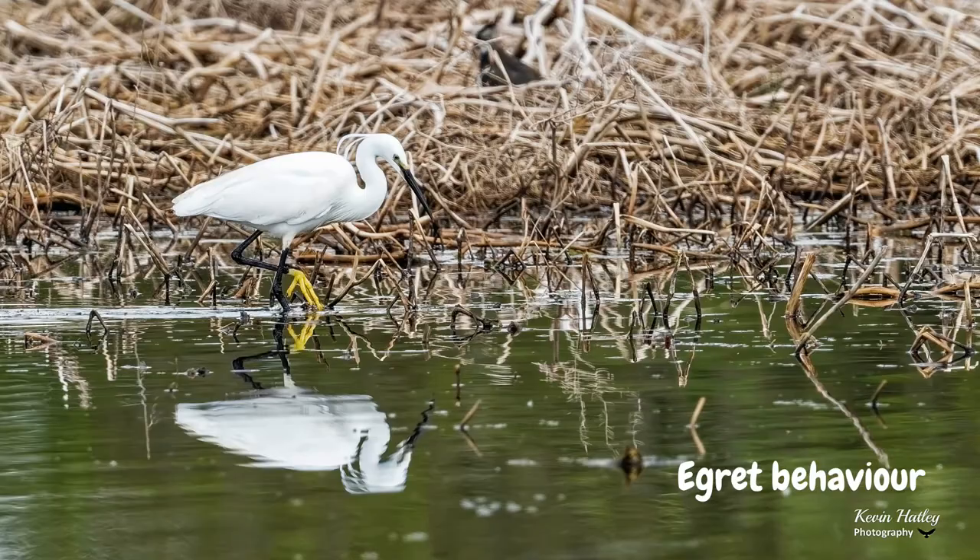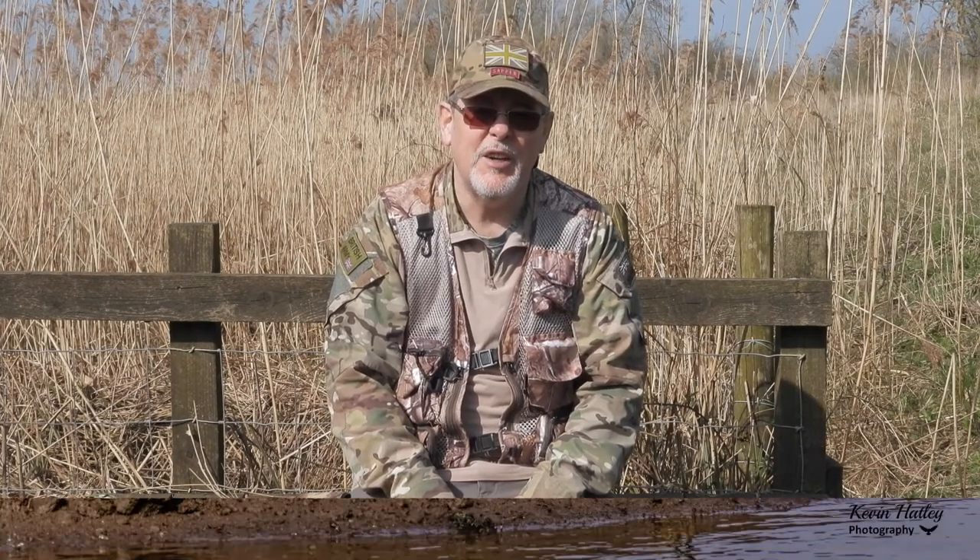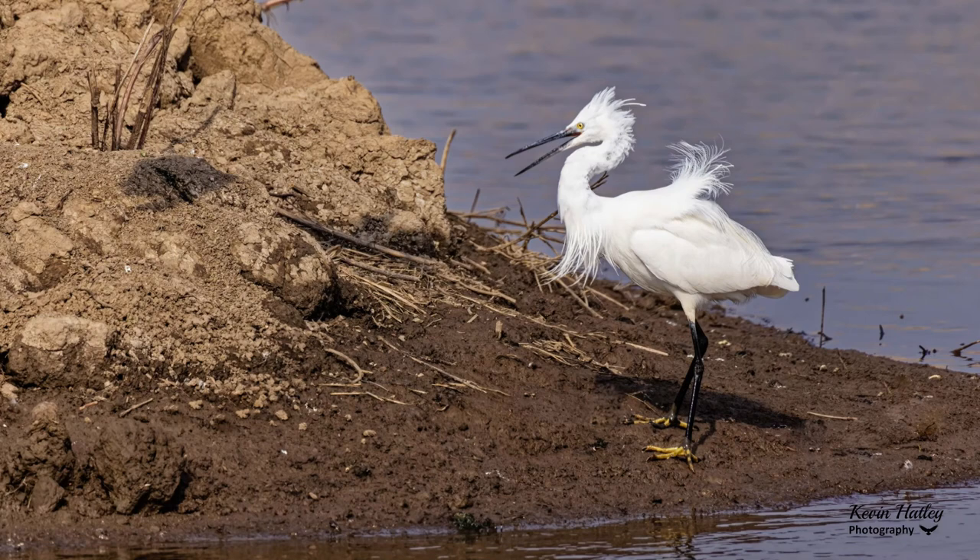Moving on to egret behaviour. An egret's average lifespan is in the region of about 15 years. The birds tend to be solitary in nature; however, as it gets closer to the breeding season they will come together and tend to form monogamous pairs. Early in the breeding season, egrets start to display plumes of feathers on their backs and sides as part of the courtship display. In fact, these plumes back in the 18th century were considered to be worth as much as gold, used to adorn the hats and dresses of women.